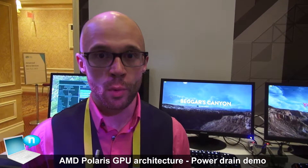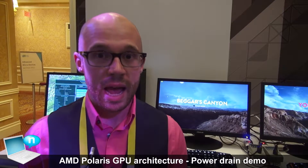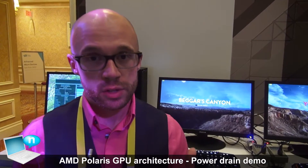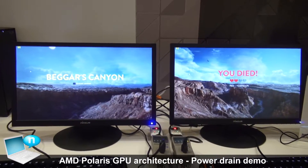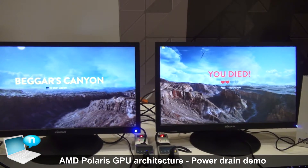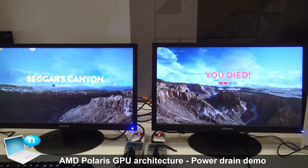My name is Robert Halleck and I run technical marketing at AMD. Behind me we have an interesting demo for what we call our Polaris architecture, which is our 2016 graphics architecture for both notebook and desktop PCs. What we have here side-by-side is a GeForce GTX 950 on the left versus a product based on the Polaris architecture on the right.